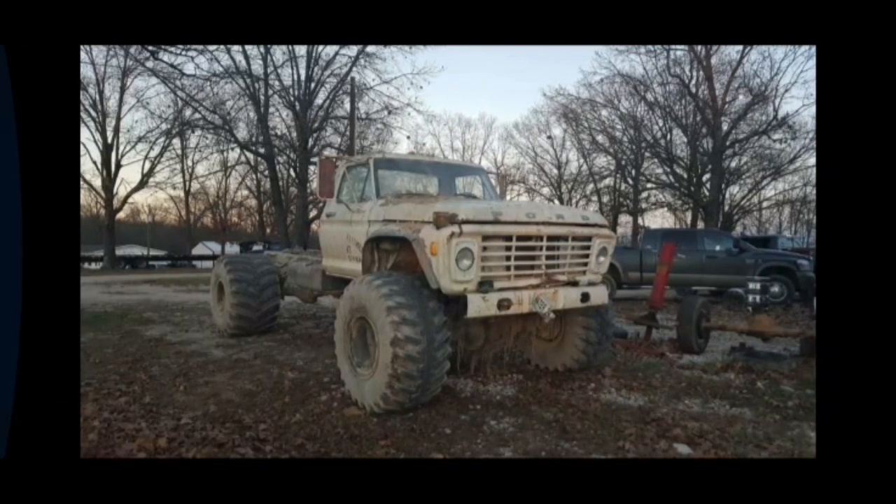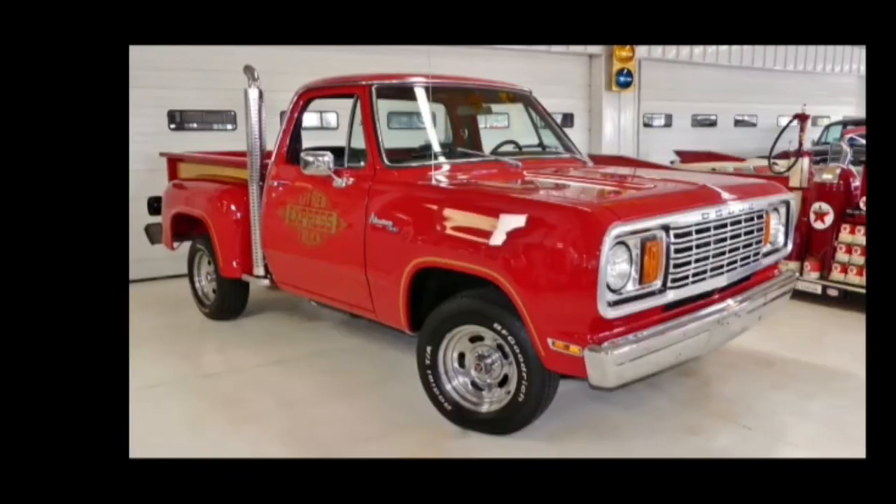Last but not least is this old rusted Ford — rest in peace — this is a 1966 Ford F600. This thing is just a monster and it looks amazing. This would be a tug-of-war champion — I couldn't imagine what you could not pull with this. It'd be a great monster truck too. It just looks badass to the bone.